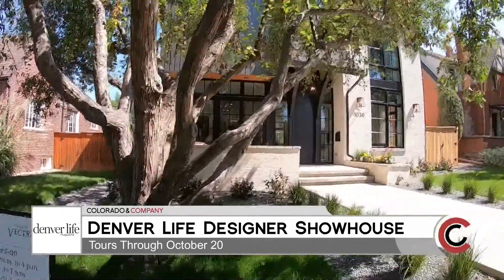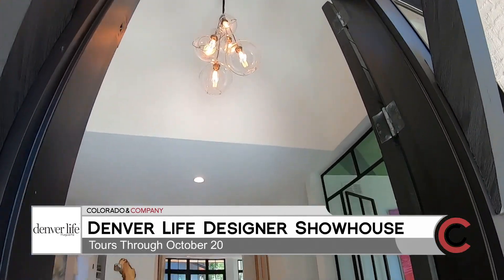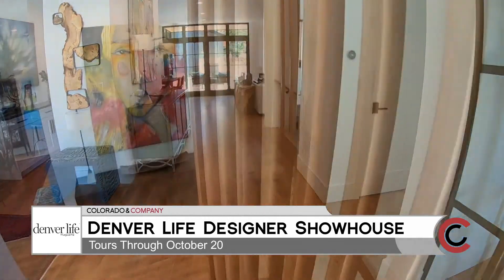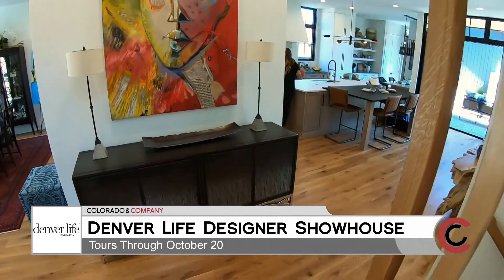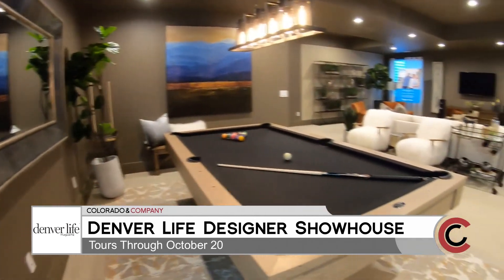My name is Kaylin Engel, and I'm with Caliber Construction. I have the privilege of being the lead designer for the Denver Life Magazine 2019 Designer Showhouse, presented by Vectra Wealth Management. My role as lead designer is to work with Alvarez Morris and create an open floor plan with a really modern design, and then collaborate with 13 different design teams to bring to life all of their unique styles in each space in the home.